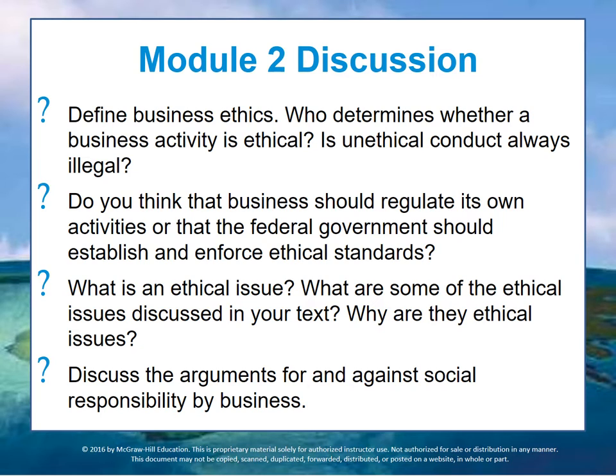And finally, discuss arguments for or against social responsibility by business. Does it help, and how does it help? How do we as citizens, consumers, and employees see through the greenwashing tendency and other issues? Does it really matter to us that organizations are socially responsible going forward?